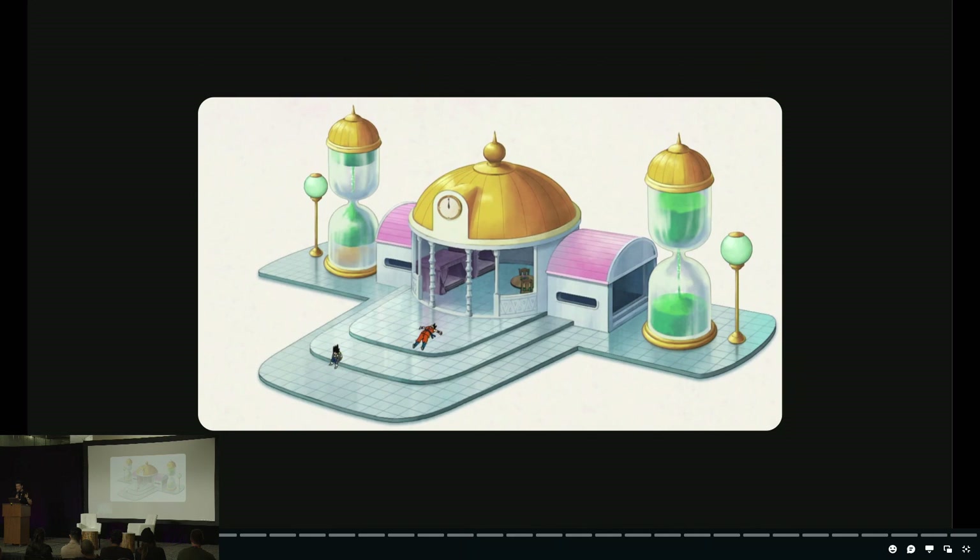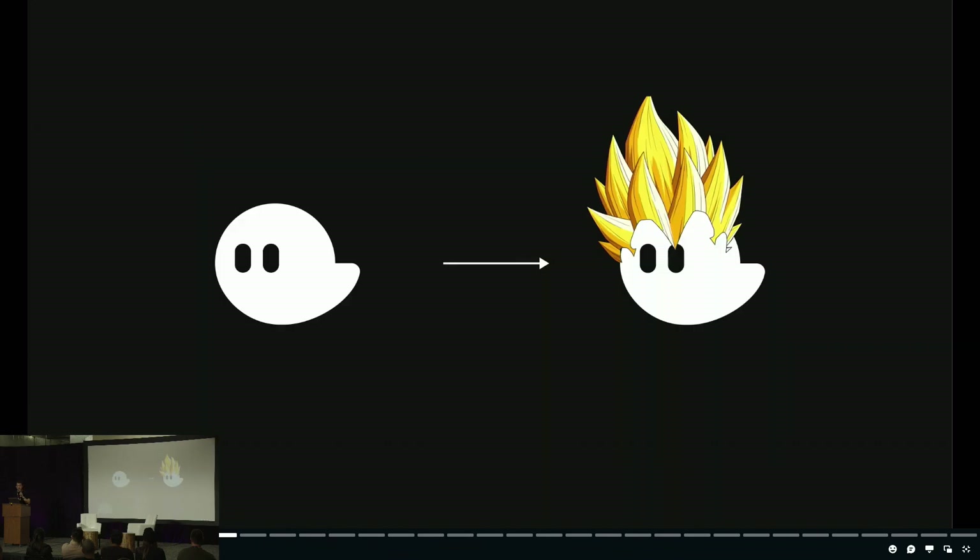If anyone is a Dragon Ball Z fan, you may recognize this: the hyperbolic time chamber, a training zone where you go to train under harsh conditions to become a Super Saiyan. I like to describe our last year and a half on the Solana ecosystem like training in the hyperbolic time chamber. The combination of Solana's low fees, the quick rise of the NFT ecosystem, and rapid growth from zero to three million users created a perfect storm of really harsh conditions for anyone building Web3 apps on Solana.